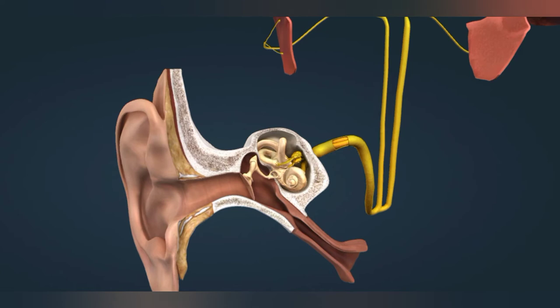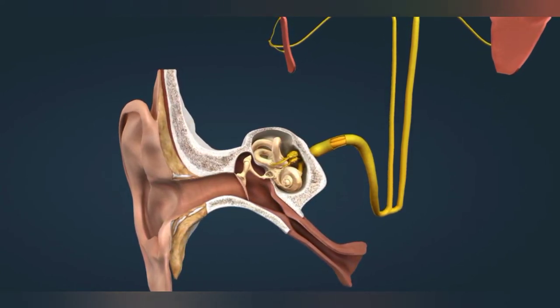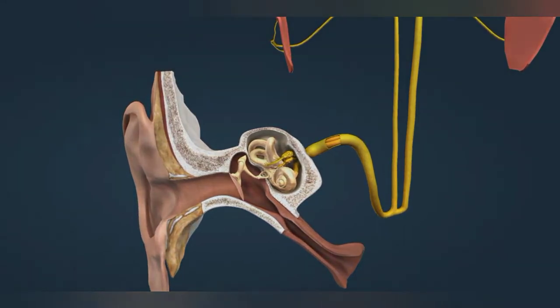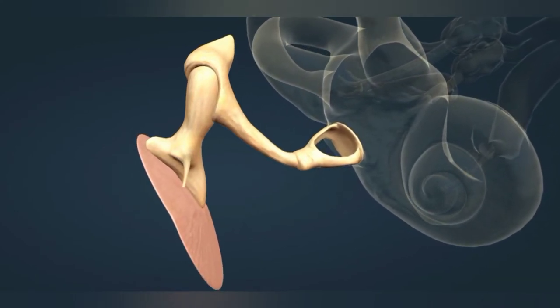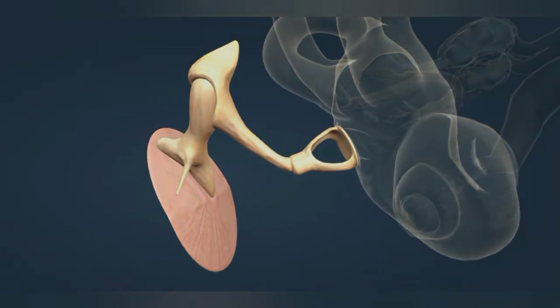Sound waves are directed into the external auditory canal by the auricle. Sound waves cause the eardrum, which closes the auditory canal, to vibrate. The vibration of the eardrum is transmitted to the cochlea by the ossicles: the hammer, the anvil, and the stirrup.